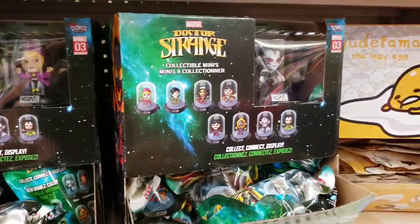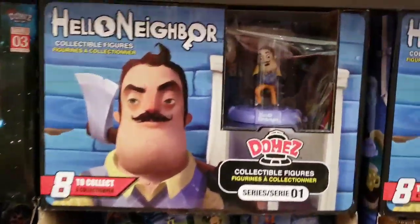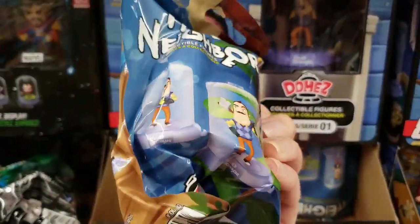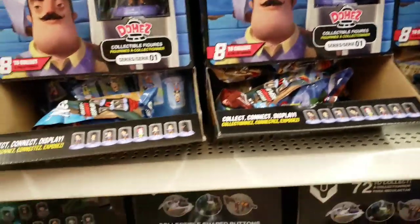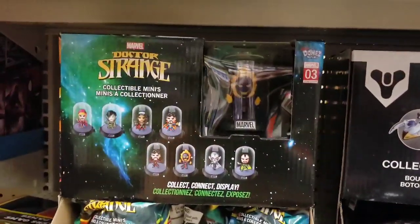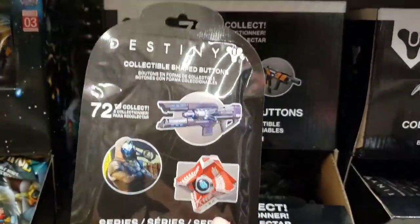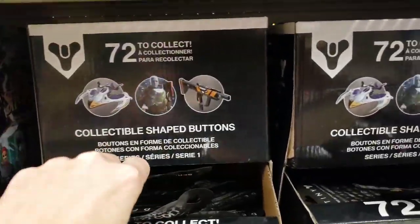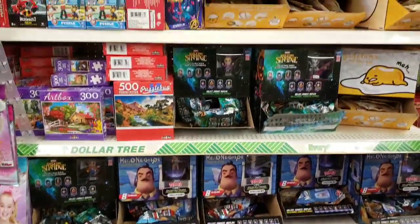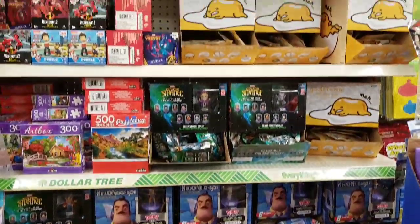Those are about seven to eight bucks at Walmart or Target. And they also had these — Hello Neighbor. I don't think I've ever heard of this, but I know this is a great deal for only a buck. They had some more down here — Collectible Shaped Destiny 72. They're buttons. Just amazing for only a dollar. Perfect stocking stuffers.